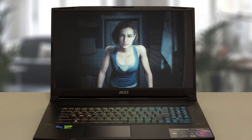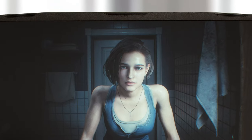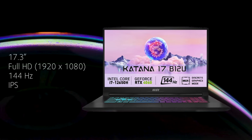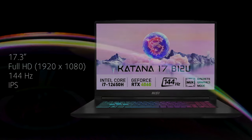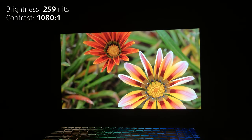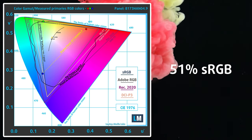The 17.3-inch display is surrounded by thin bezels, except the top one, which houses the HD webcam. The display is good for gaming, with a 144Hz refresh rate and an IPS panel. Contrast and brightness are okay, but nothing to gloat about. It also only covers half of the sRGB color gamut,